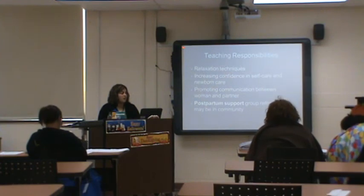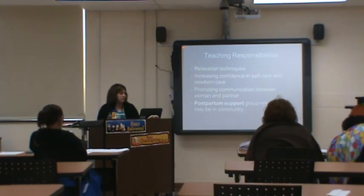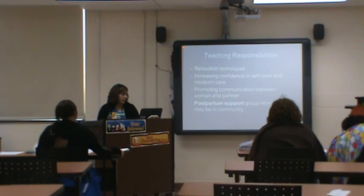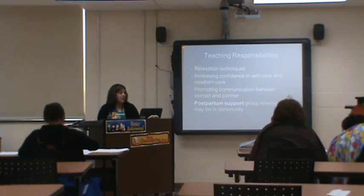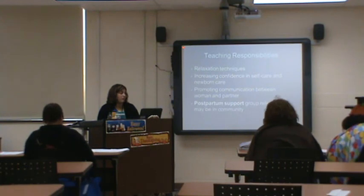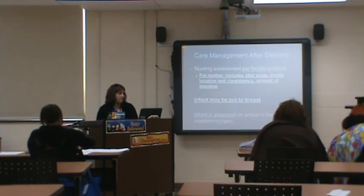To help mom, teach relaxation techniques, increase her confidence in self-care — give positive reinforcement like 'good job changing that diaper.' Promote communication between the woman and her partner or family. Make postpartum support referrals and let her know about community resources available.